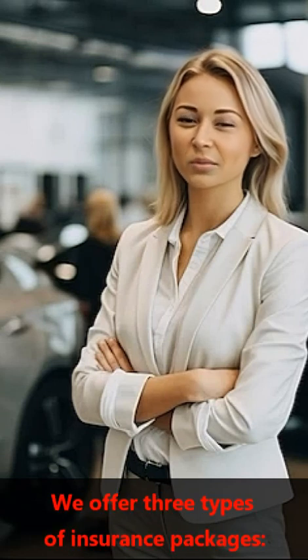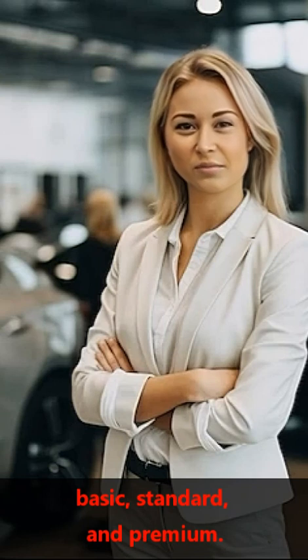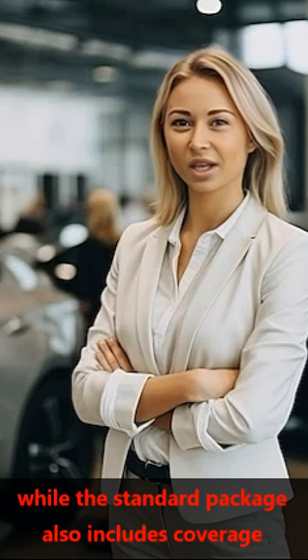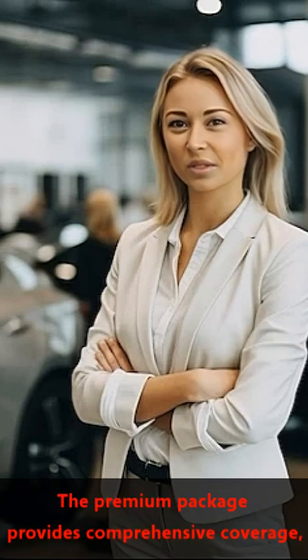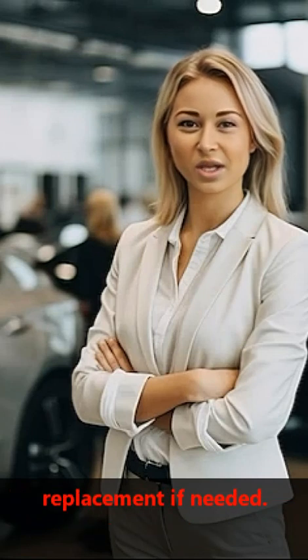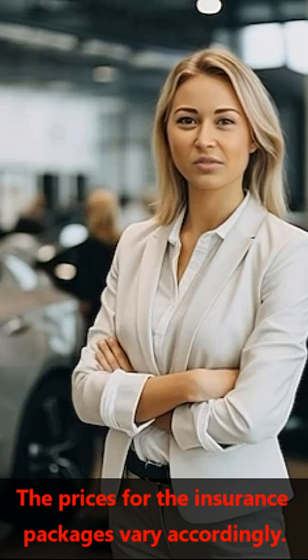We offer three types of insurance packages: basic, standard, and premium. The basic package covers the car and passengers in case of an accident, while the standard package also includes coverage for theft and vandalism. The premium package provides comprehensive coverage, including roadside assistance and a rental car replacement if needed. The prices for the insurance packages vary accordingly.